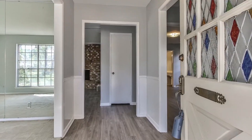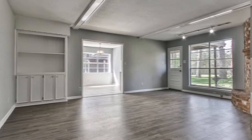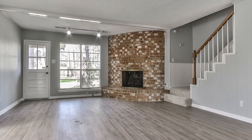Upon entering the home, you'll notice the beautiful updated hardwood laminate floors, the freshly painted interior featuring a neutral color palette, as well as abundant space in the living room, and a wonderful fireplace.